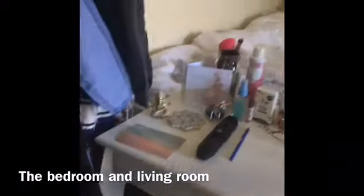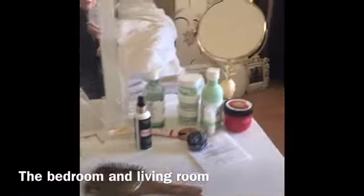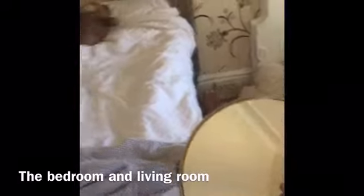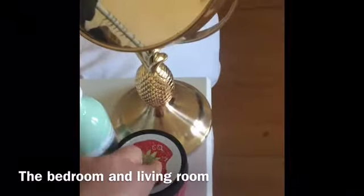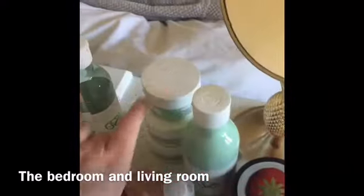Over here I've got my suit and ties, and then over here I have my vanity unit. On the top I just have another mirror, some moisturiser, and some face stuff.